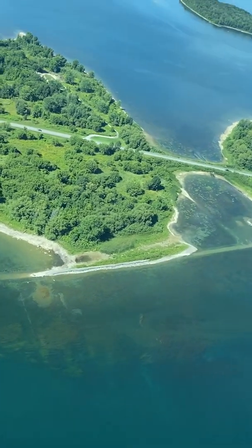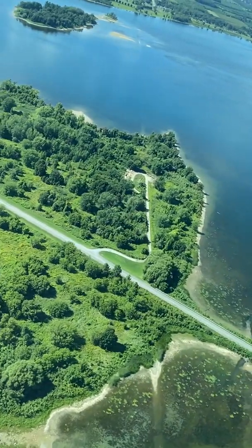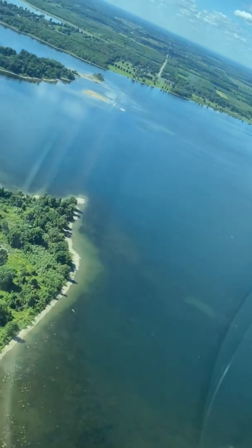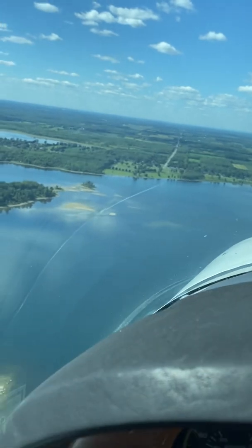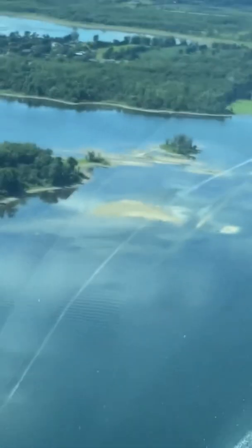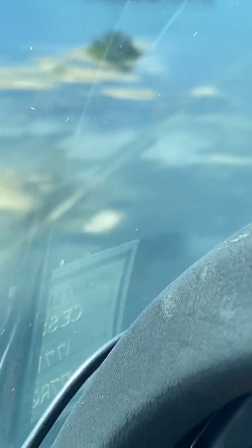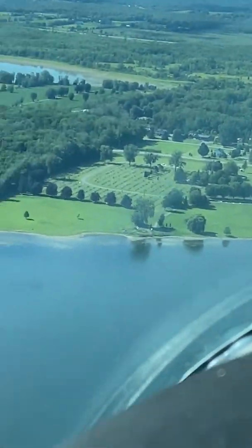We're going to go over Wales — the old former town that's now underwater. Up ahead you can see Wales Road, which is still used today. We have the St. Lawrence Cemetery, which is directly right behind it.